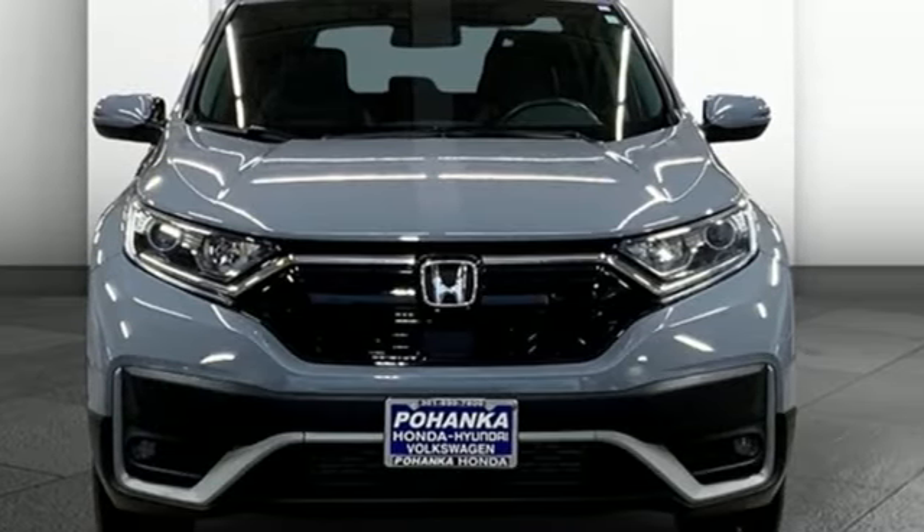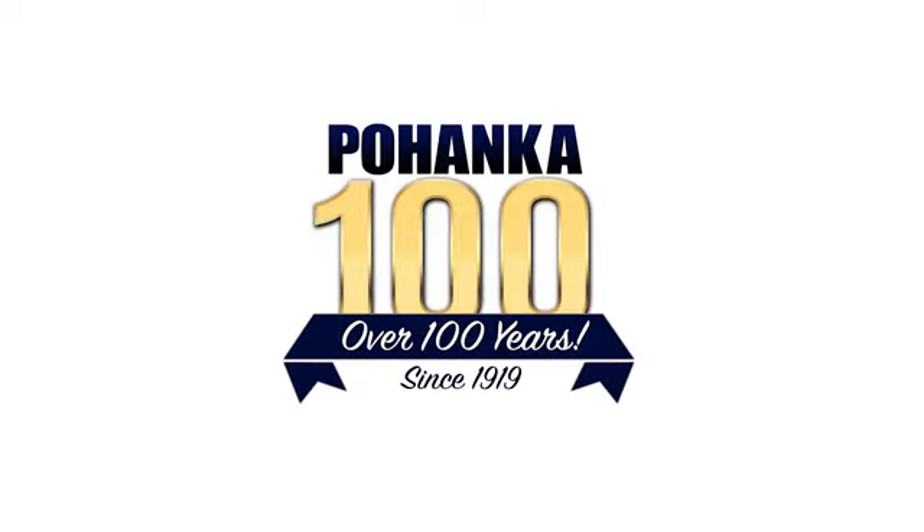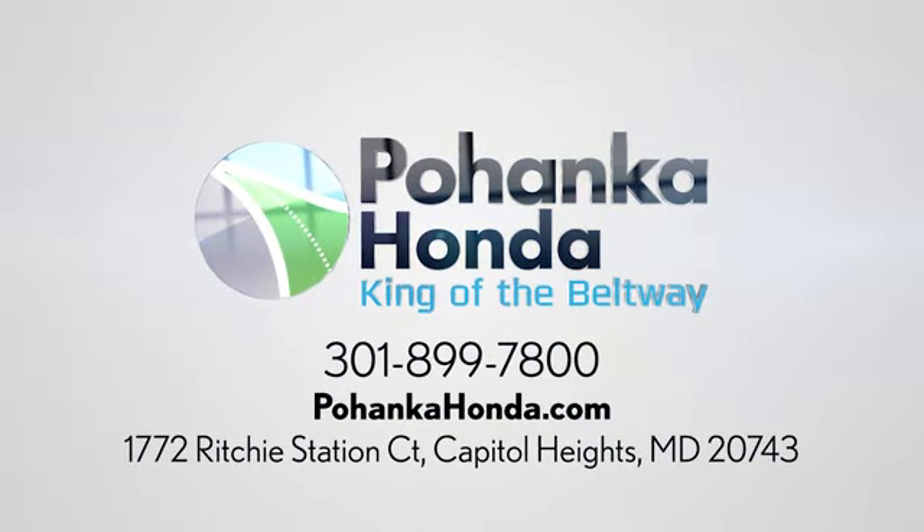See it for yourself when you take it for a test drive. Visit Pohanka Honda, King of the Beltway, today. We're conveniently located on the Capitol Beltway at exit 13, 1772 Ritchie Station Court in Capitol Heights, Maryland.